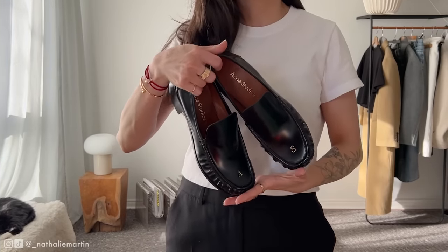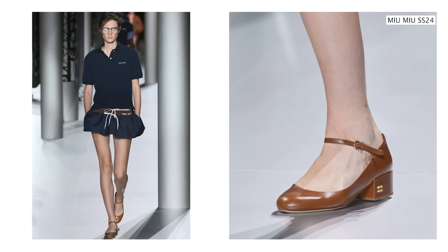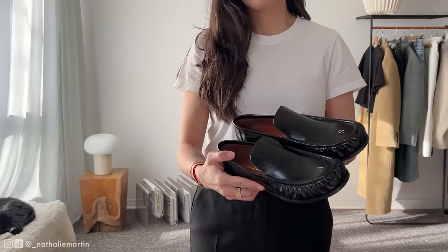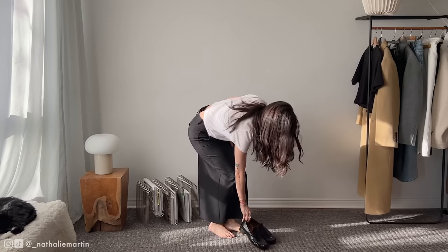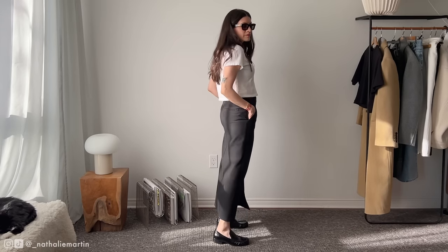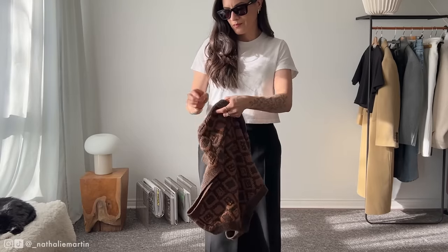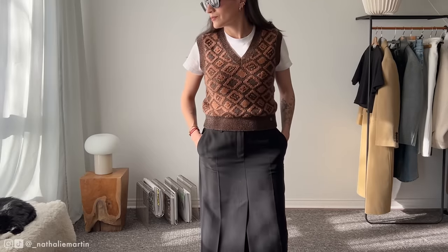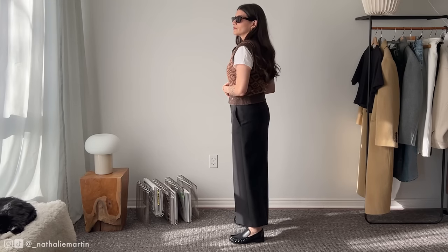Lucky for us, comfortable shoes are in this spring and we're seeing a lot of flats — from ballet flats to loafers, these are the shoes I'm looking forward to wearing. I got these Acne Studios loafers back in December and can't wait to wear them once the snow melts. So far I've only worn them around the house for style videos. They fit true to size and are super comfortable. They look fabulous and effortless with a simple maxi skirt and a white Uniqlo t-shirt, and I'm layering on a vest with brown tones featuring the Acne Studios face — another sale score, linked below.